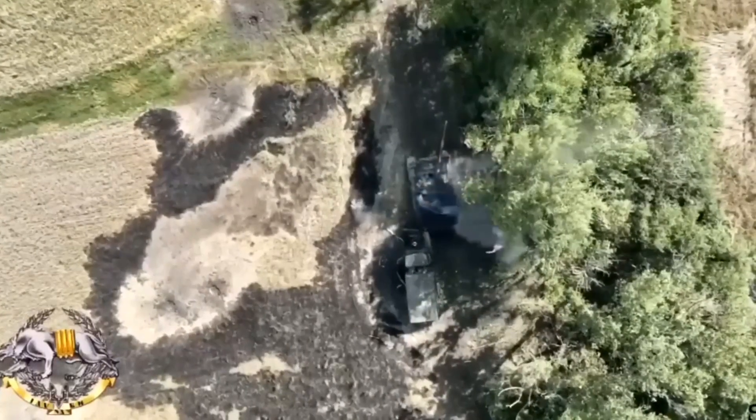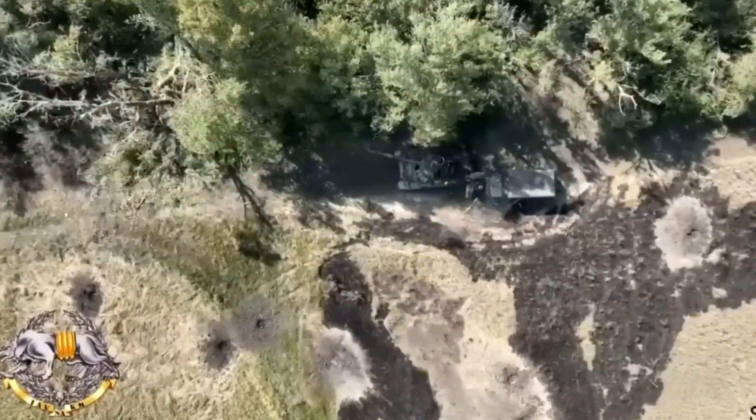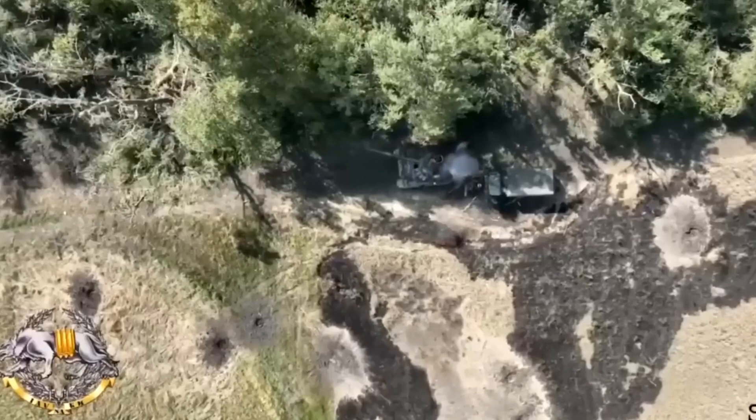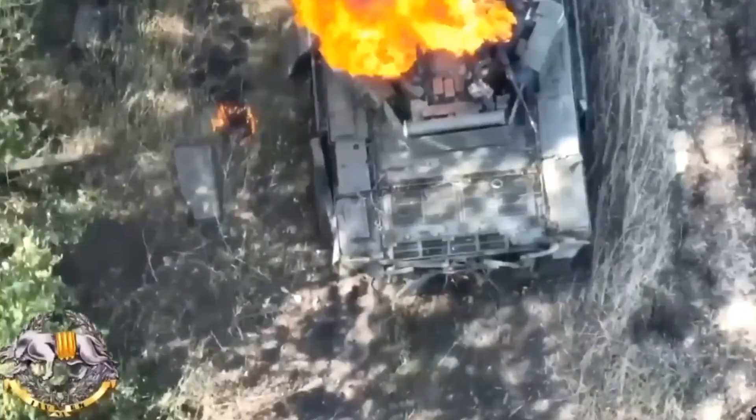The images, believed to have been filmed somewhere on the front lines, then show a second tank a little further up the dirt track also being targeted. The drone drops a couple of bombs on it before the footage ends.